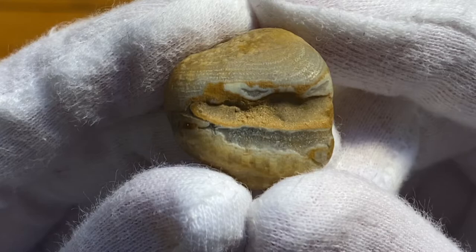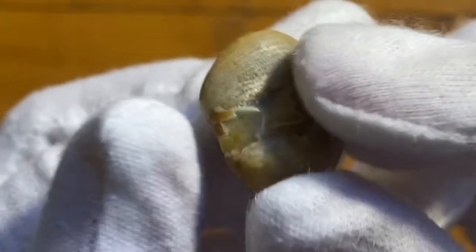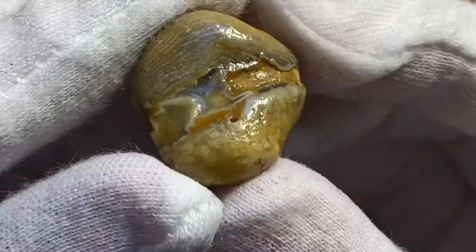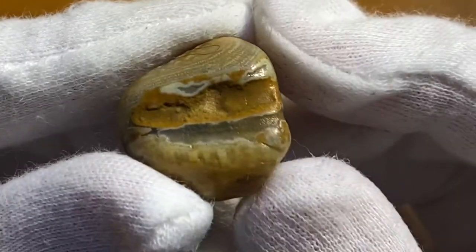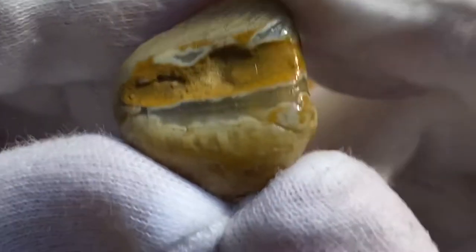This rock here is very similar, although it has some agate slash chalcedony details in there. And here is that one wet. You can see some nice quartz pockets with a little bit of agate detail — kind of looks like a face.